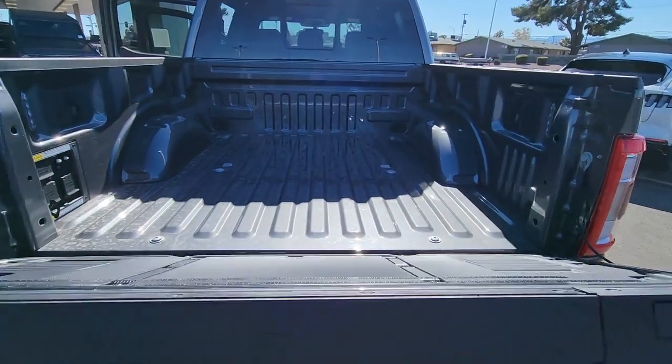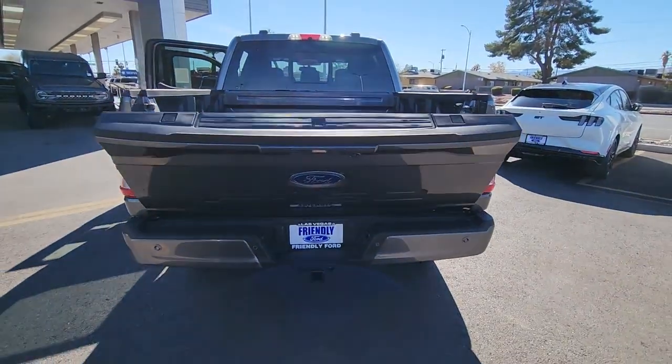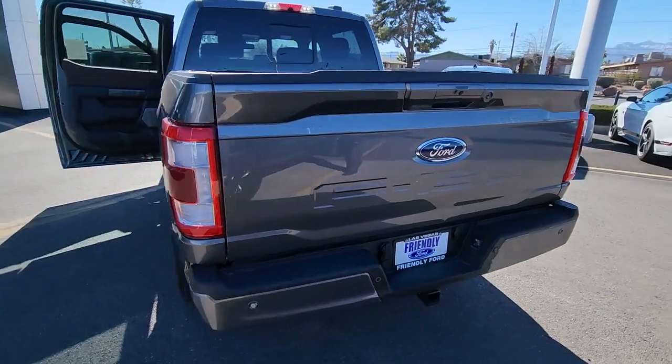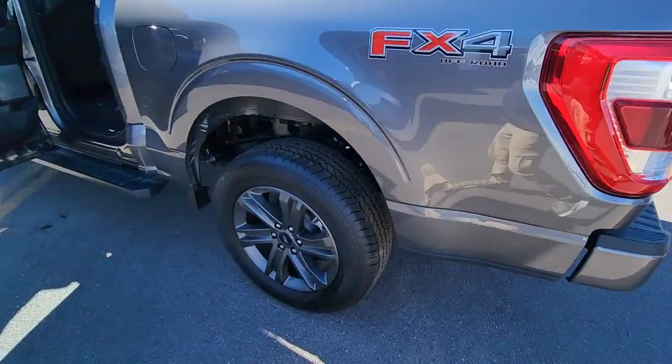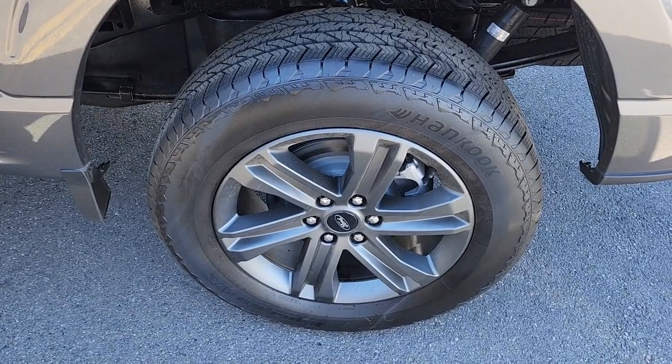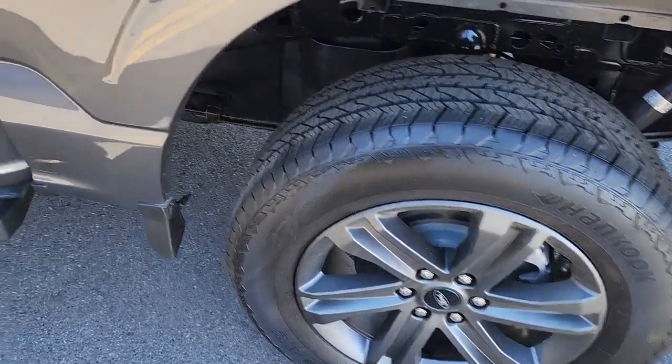These are just some of the great options this vehicle comes with: keyless entry, navigation system, chrome wheels, power passenger seat, premium sound system, 4x4, fog lamps, satellite radio, heated mirrors, and heated front seat.